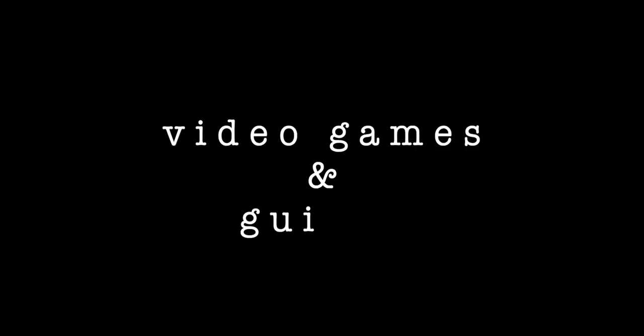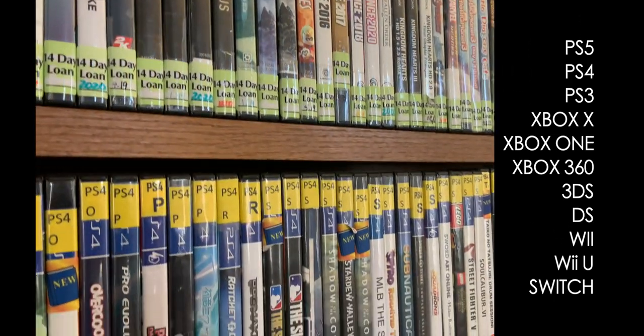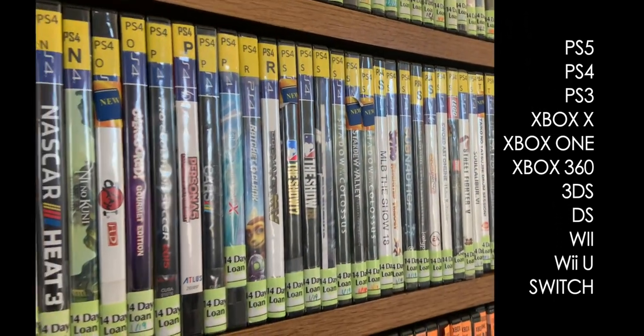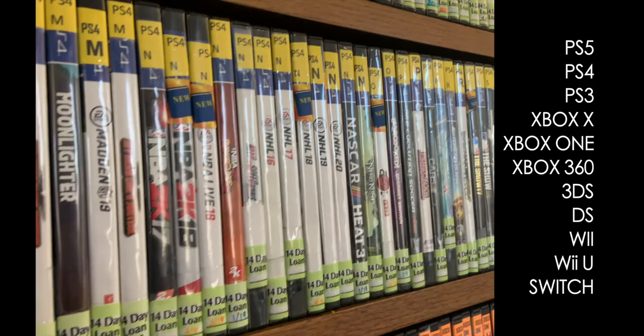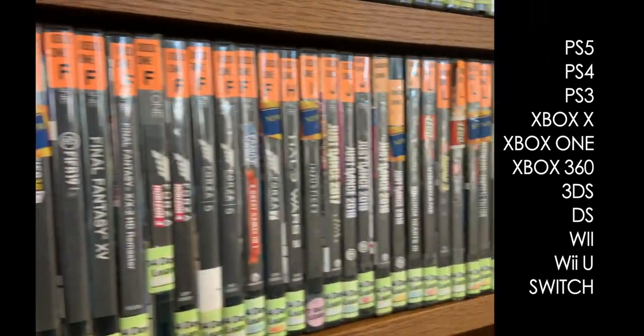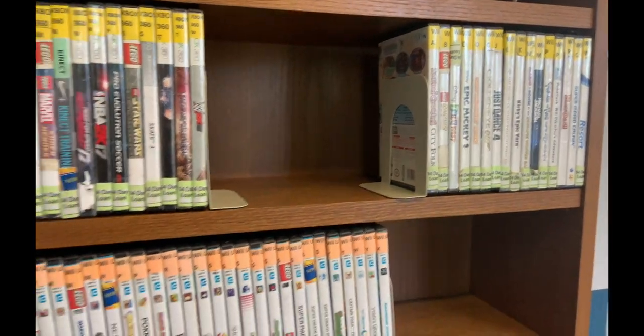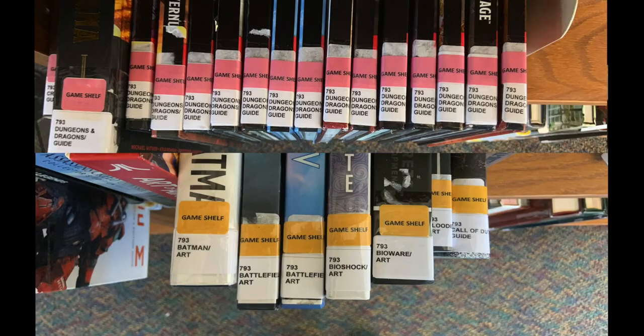Video games are near the elevator and magazine room. We have a wide assortment of games for each console. They are all color coded for their specific console and have the letter of the title at the top of the spine. All video games have a 14-day limit on them. We also have video game guides right below the games. The ones with red stickers are for tabletop role-playing games like Dungeons and Dragons, and the orange ones are for regular video games.